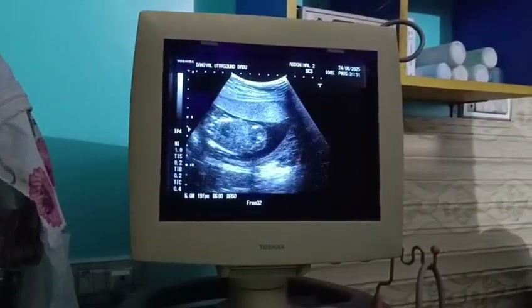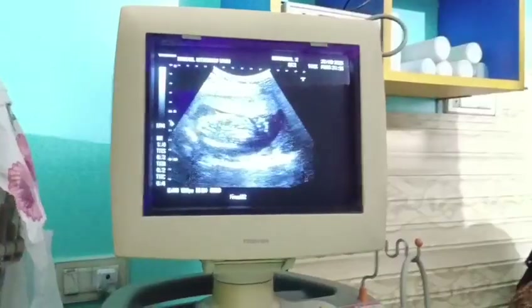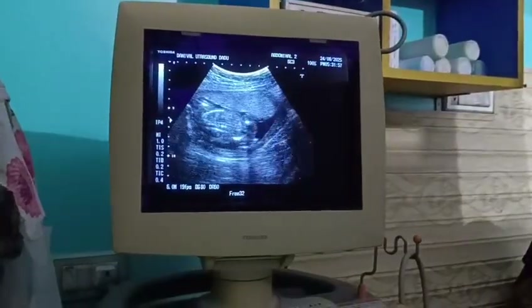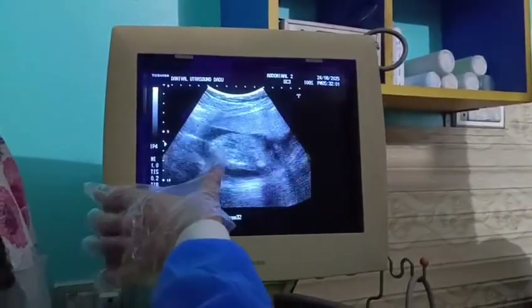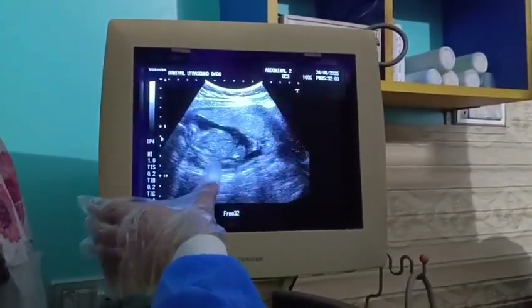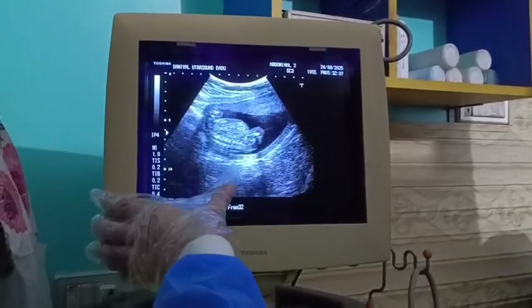Nuchal translucency is normal. Here is the skin of the spine. The spine also appears normal from the cervical region to the thoracic, lumbar, and lumbosacral region. All areas are normal. The spine is normal — there is no defect.